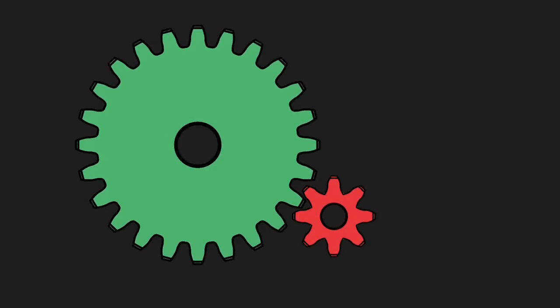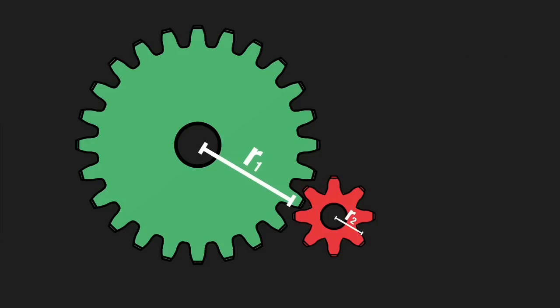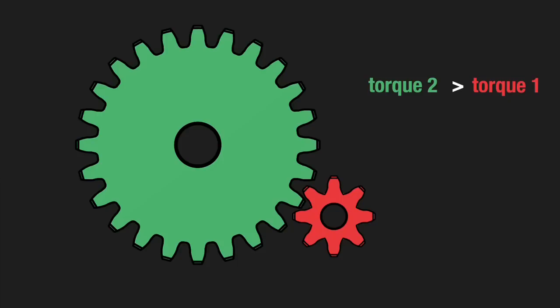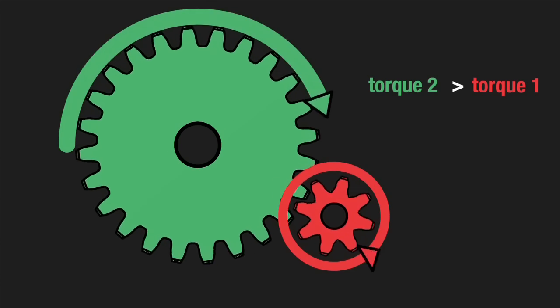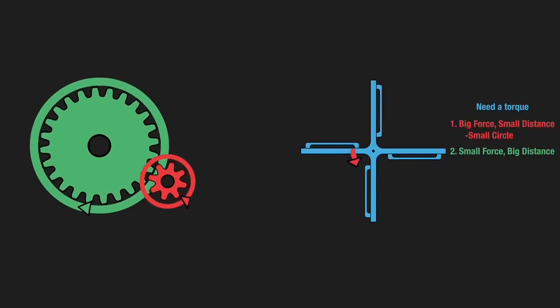Gears work in a similar way. Gears touch each other and therefore apply a force to each other, and the size of the gear is what determines the distance part of the torque. One torque can drive the first gear and you can get a different torque out of the second gear — in this case, a bigger one. The trade-off? The bigger gear provides a bigger torque, but has to travel a longer distance before it spins around once. Sound familiar?